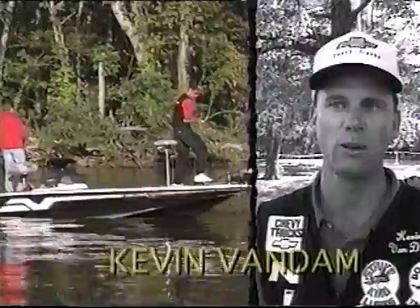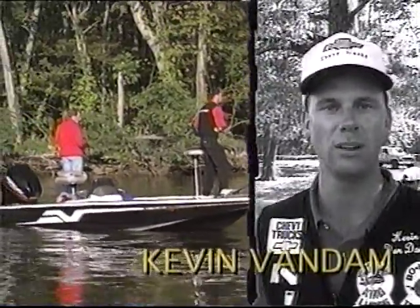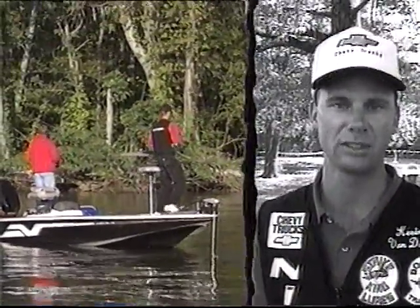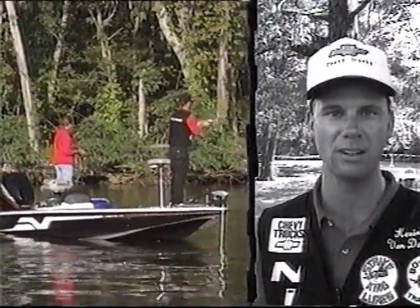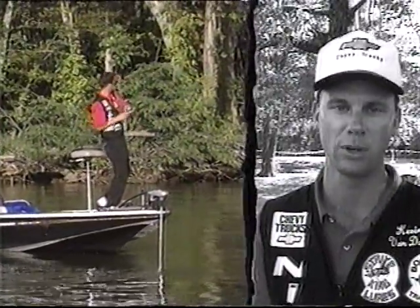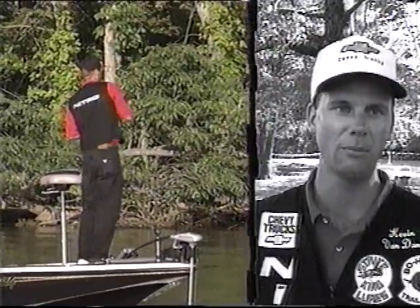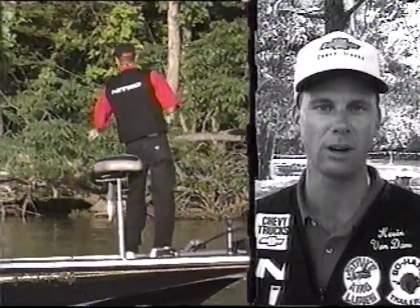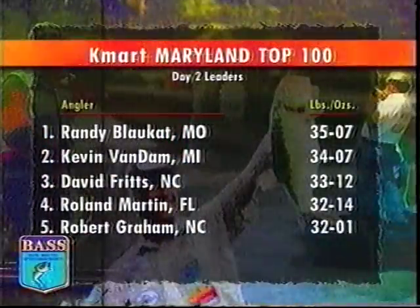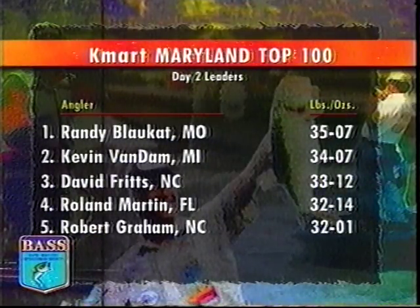The real key in tidal water is really understanding what the fish do as the tide moves. It doesn't really matter to me if it's high or low, but I like the water to be moving because the current is always going to position the fish. They're always going to wait by something when the water's moving to bring some shad, some baitfish, some yellow perch or white perch by them to eat. Every target that I throw at, I want to throw so that the bait swings across the current in front of the fish. David Fritz climbs into third, followed by yesterday's leader Roland Martin, and Robert Graham in fifth.